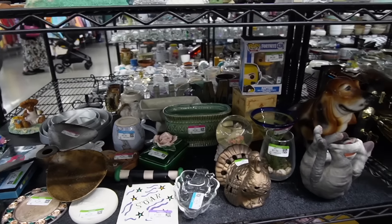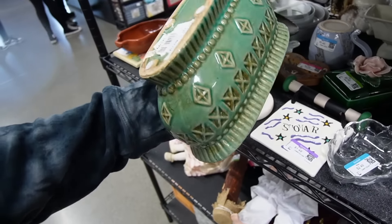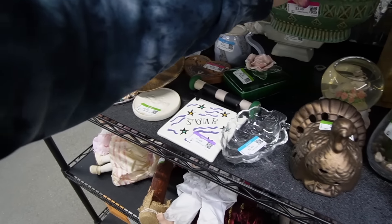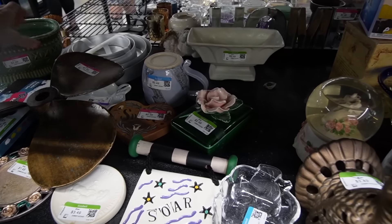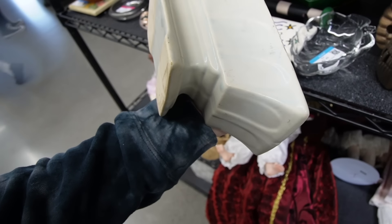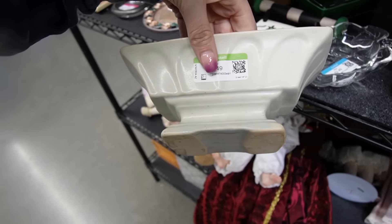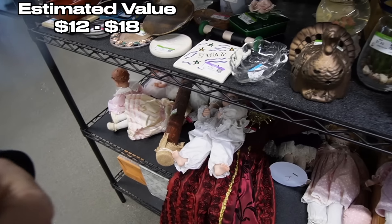I didn't bother to get a cart today - figured we'd give that a shot. There's another planter behind it though. I kind of like the looks of that one. It's got a little age, and I do like the glaze. Kind of a really pale blue. I'm going to give it a shot. It's $3.49.